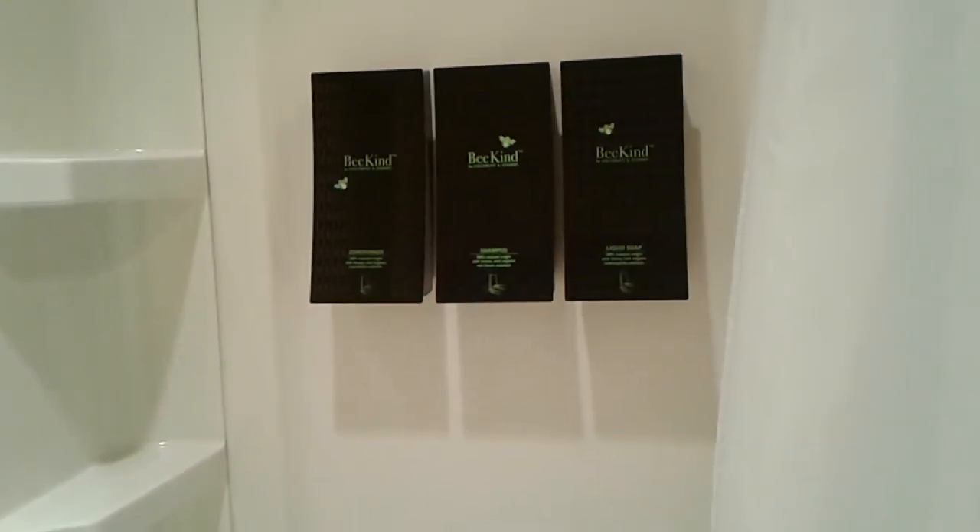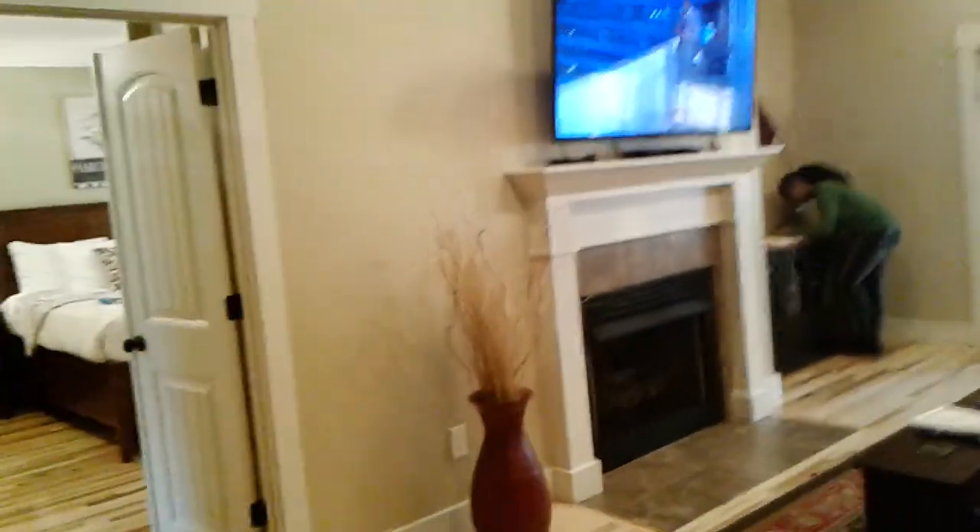You guys see my cat ears? I'm cute! Alright, so this is the first bathroom — this is the shower. They have shampoo, conditioner, and liquid soap. And the floors heat up — how freaking cool!